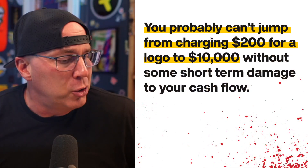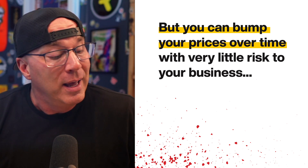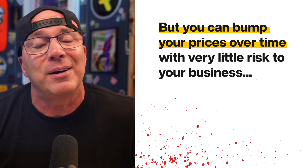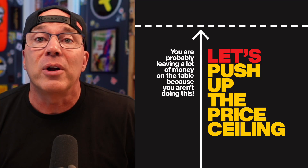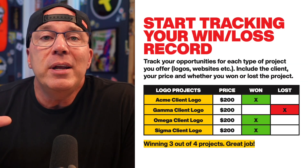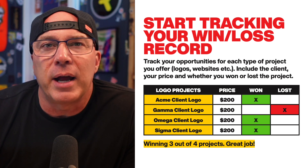So here's the way you're going to be able to do it with no risk: you can bump your prices up over time. This is how it happens for 99.99% of creatives out there. The prices I was charging in year one were significantly smaller than the prices I was charging in year five, because I consistently was bumping my prices. I'm going to show you exactly how to do that. It's called pushing the price ceiling.